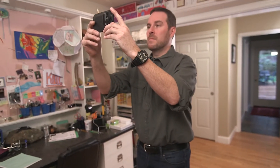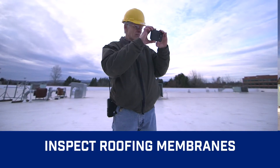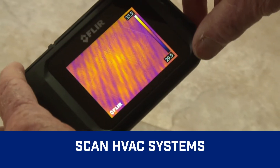See what you couldn't before, like heat loss and where to improve energy efficiency, trouble spots in roofing and pipes behind walls. Find subtle signs of water damage, and check heating systems and airflow.